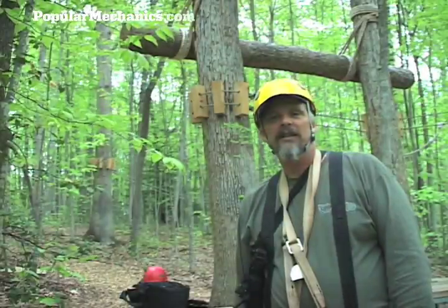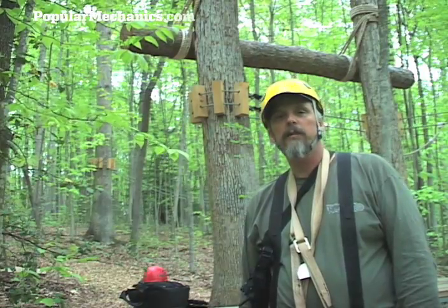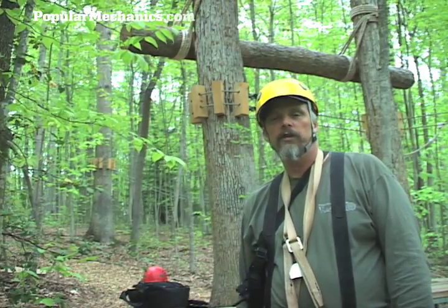My name's Tiny Elliott, I'm the assistant manager of the Tree Tops Canopy Tour for Adventure West Virginia Resort.